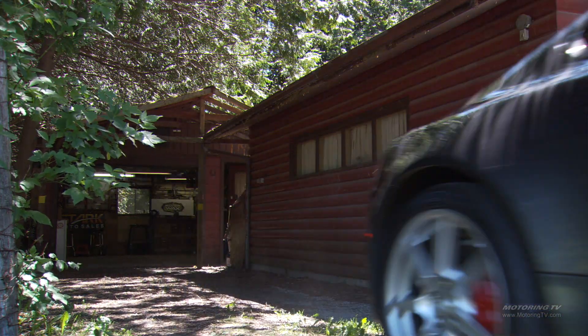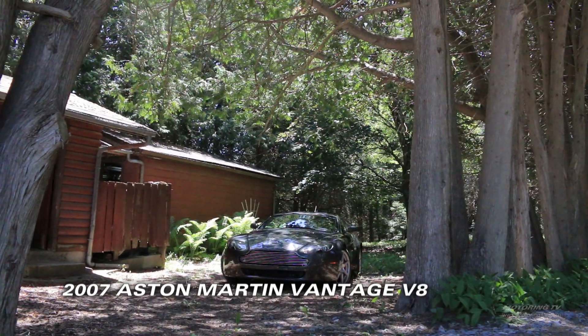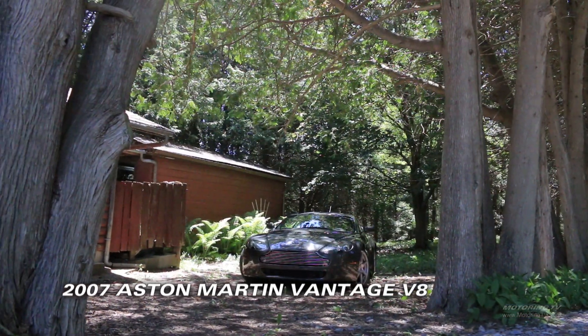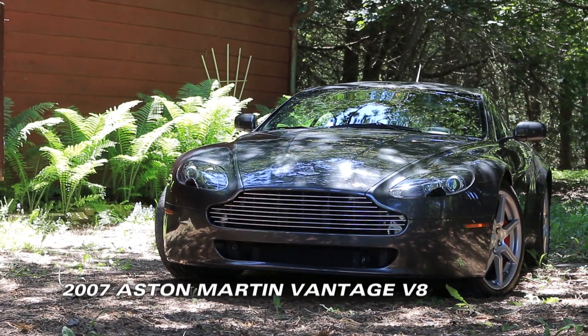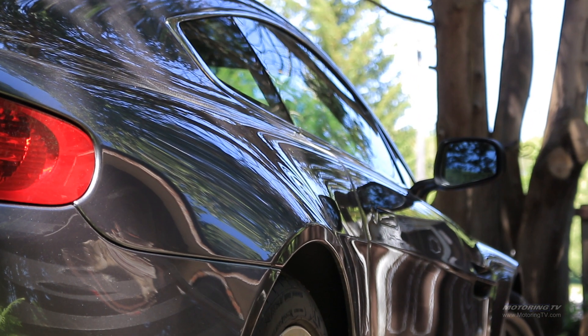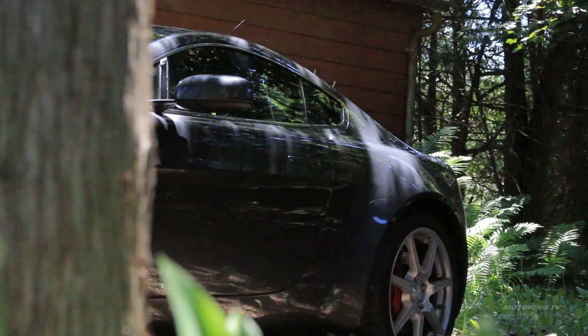First off, let me talk to you about this Aston Martin Vantage V8 as a car. When you look at it, it's absolutely stunning — nobody's going to tell you this is an ugly car. It's beautiful; it's got a really high belt line, a low roof line, and as you can see the windows are very small. It just looks fantastic, very aggressive.